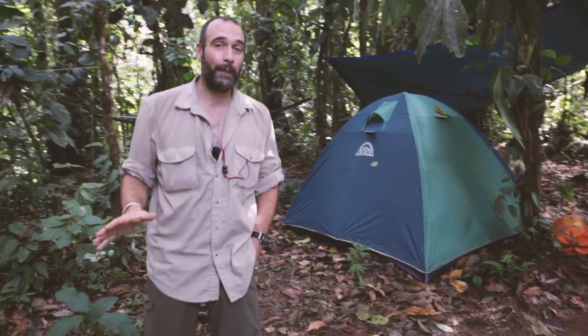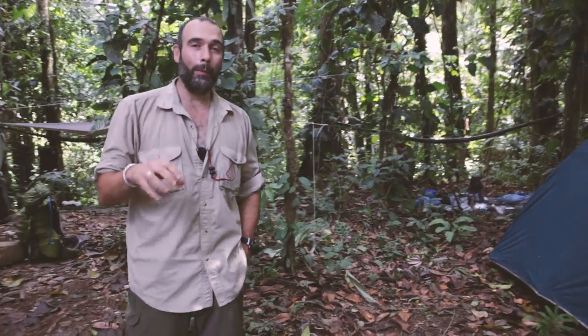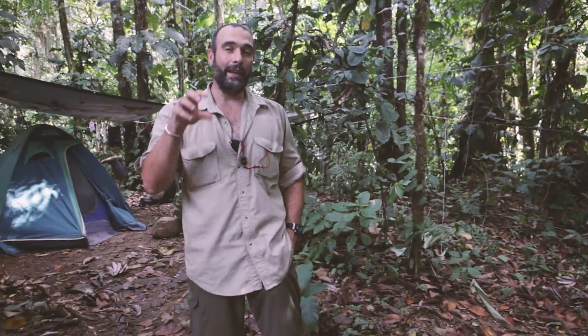So that's the end of our tour of Base Camp here in the Amazon jungle. I hope you found it interesting to see where we live when we do these sorts of expeditions — supporting big expeditions doing really important scientific work and learning about what happens here in the jungle.